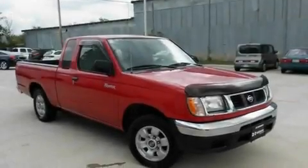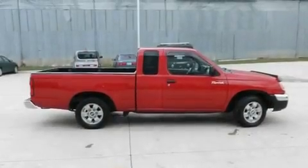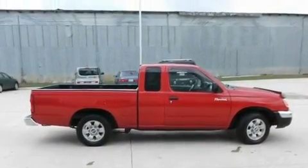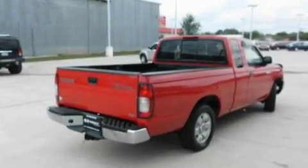Its top features and packages include the appearance package, a bed liner, tinted glass, energy-absorbing front crumple zones, halogen headlights, an anti-lock braking system, and an energy-absorbing steering column.